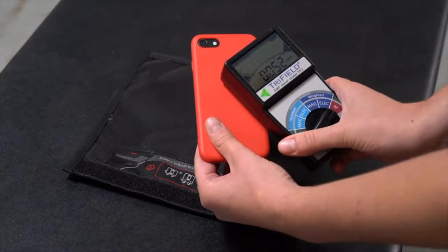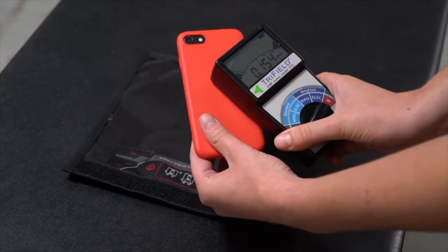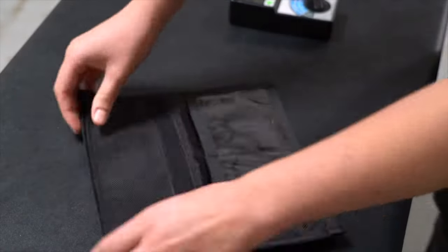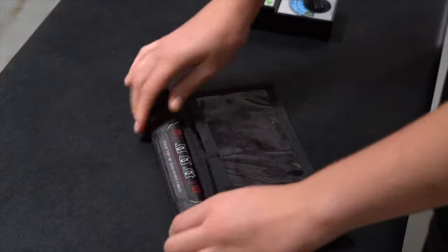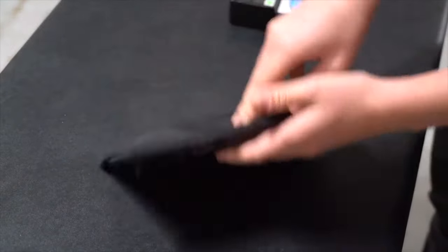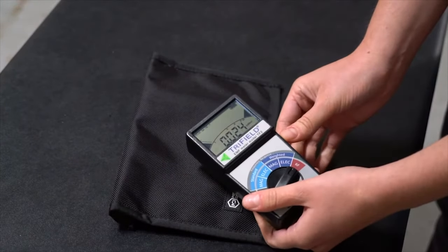In addition to protecting your devices from hacking and tracking, the Mission Darkness Faraday bag is also tested and certified to preserve the working integrity of electronic devices in the event of a high-altitude electromagnetic pulse. The Mission Darkness app is also available for iOS and Android, which allows you to test the signal-blocking strength of any Faraday bag or RF enclosure. In conclusion, the Mission Darkness Faraday bag is a useful tool for anyone who values privacy and security.